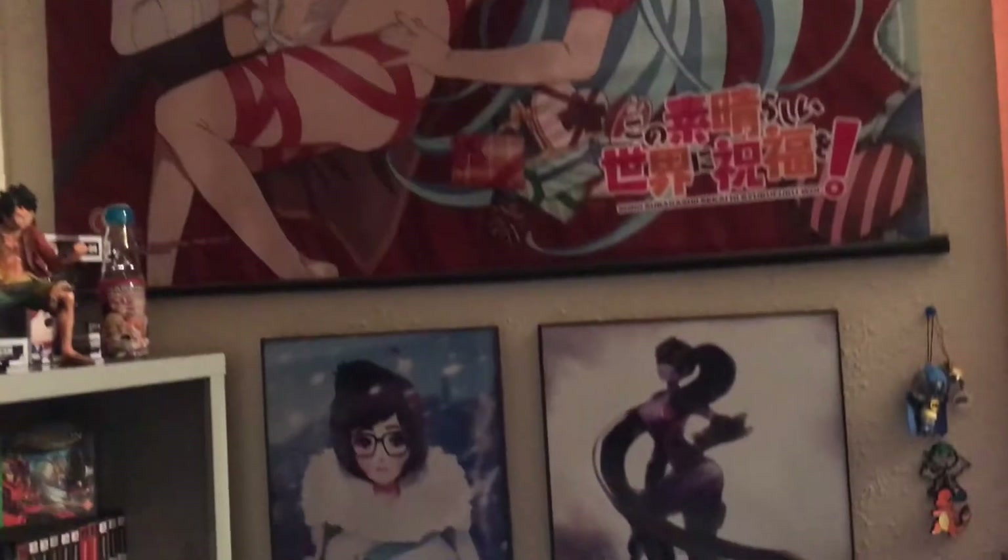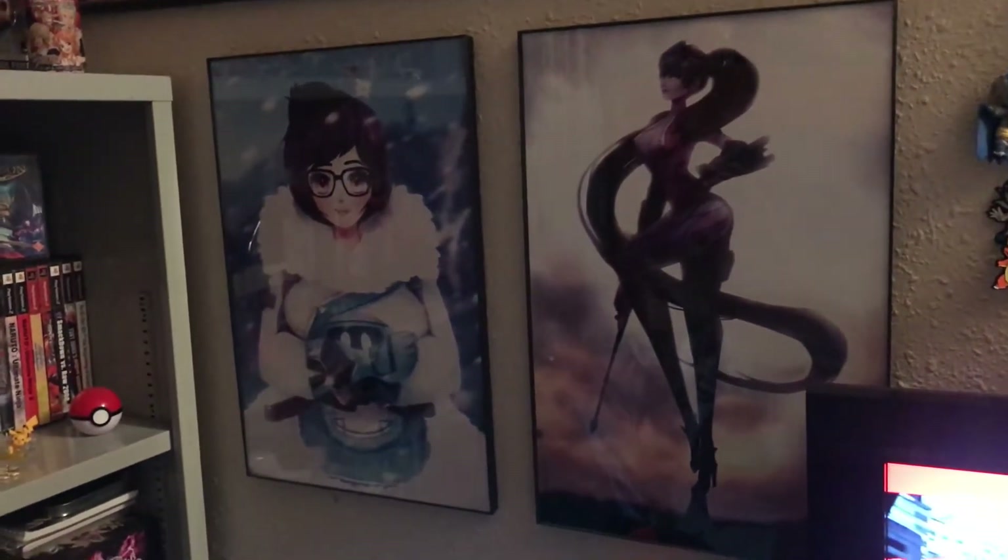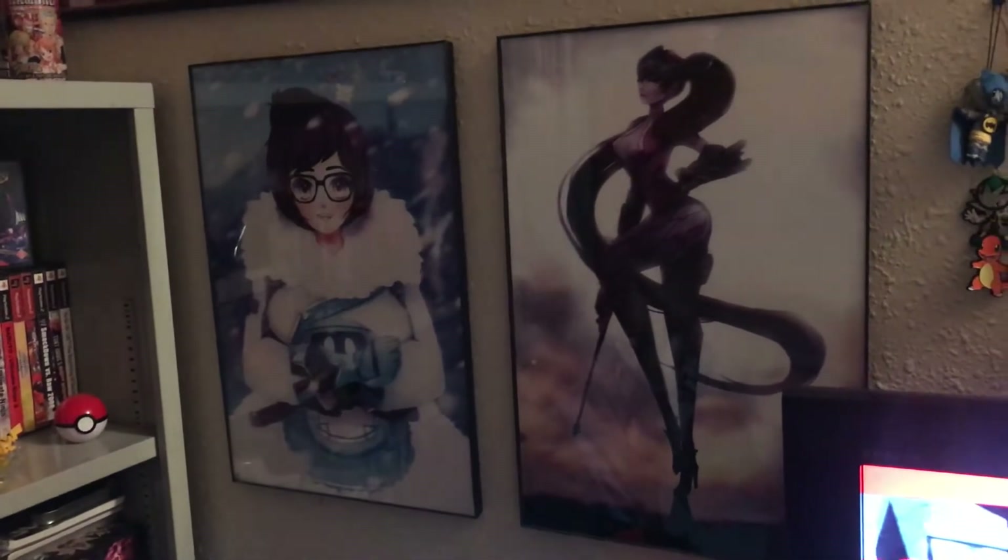There's a Konosuba wall scroll with Aqua and Megumi, and a couple more art prints that my friend got for me from anime expo — Mei and Widowmaker from Overwatch.